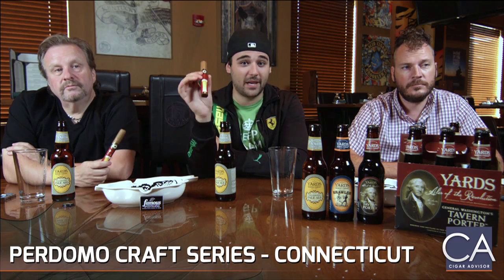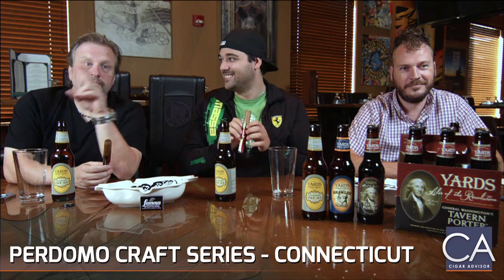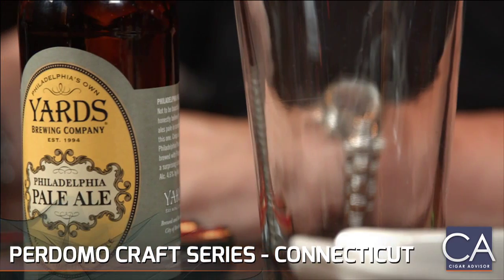Hi everybody, this is John over here at Cigar Advisor and Famous Smoke Shop and we're here in Leaf Cigar Bar doing an extra special cigar and beer video review pairing. With me is our graphic designer Kevin Beck and our editor at large Tommy Zman Zarzecki. We're going to be smoking cigars and drinking beer for breakfast.